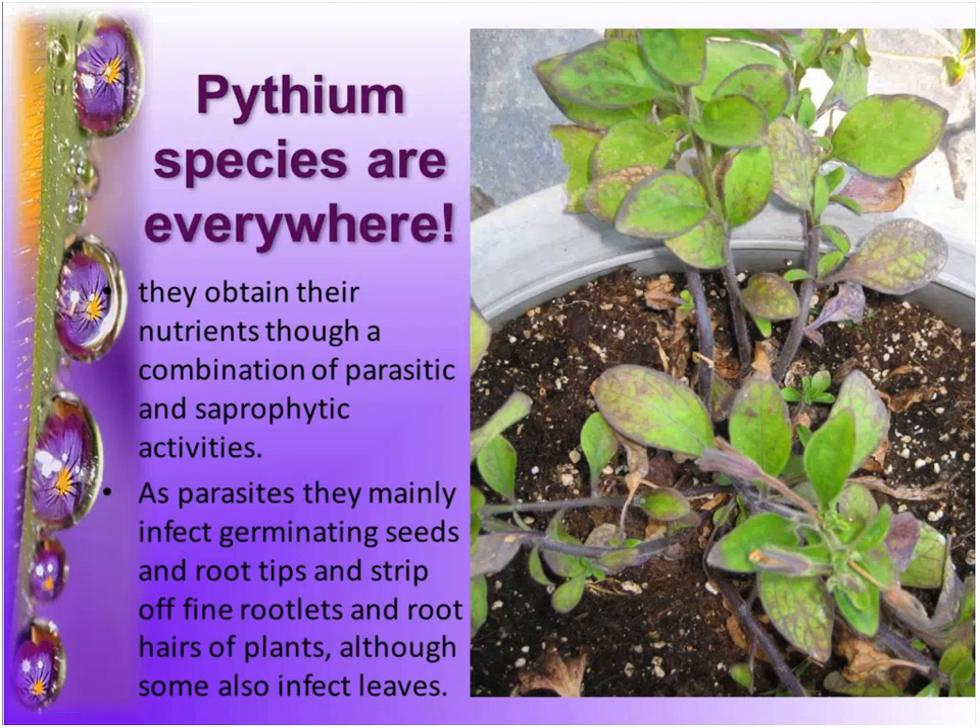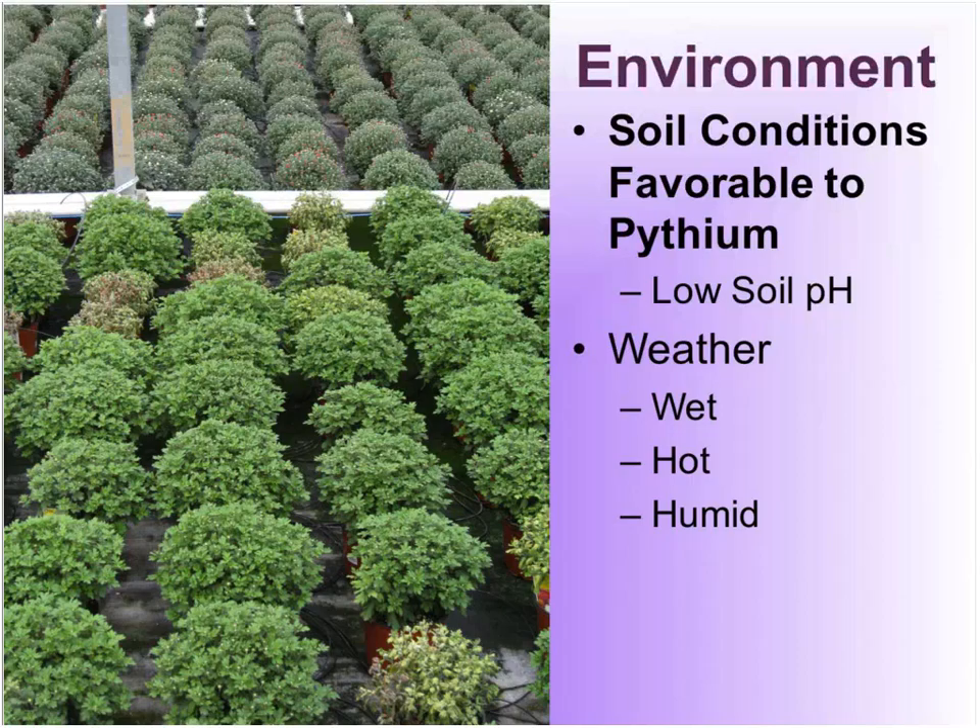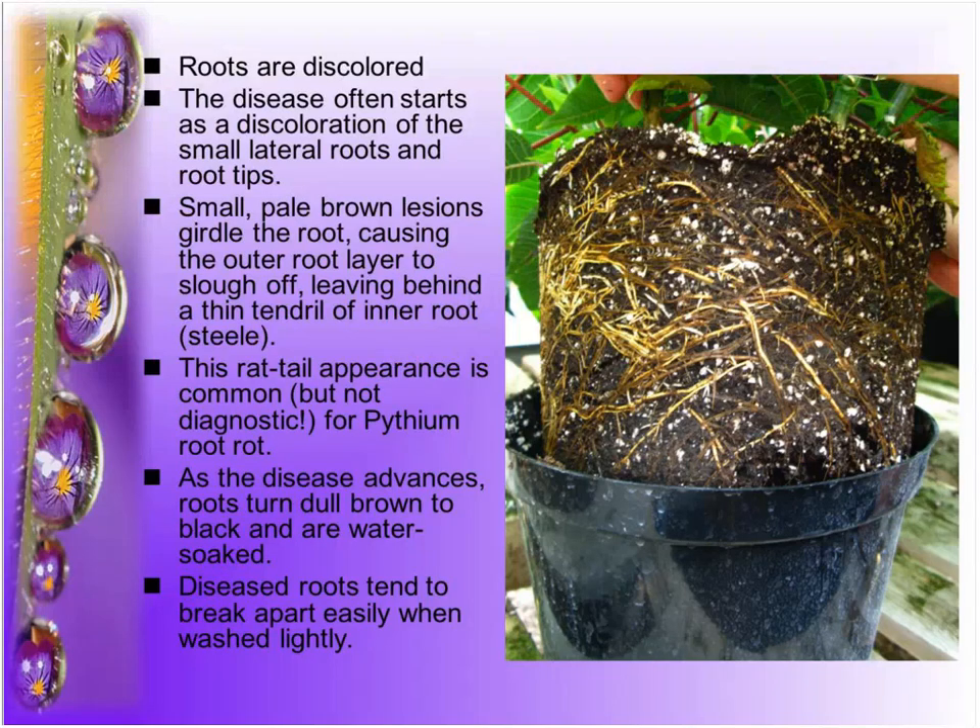Do you get invited to many garden parties anymore, Jana? I was told it was like inviting the coroner, so yeah, maybe that's why I haven't been lately. Here we have a greenhouse with mum production. We've had so many problems in many years — these were in standing water at different points. In the background you can see that one variety was much more tolerant. When you pull the mums out of the pot — this is a poinsettia but it's the same thing — you can see the blackened roots.